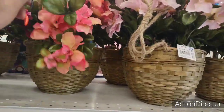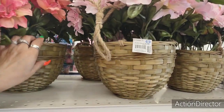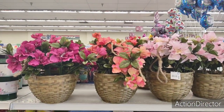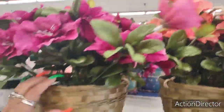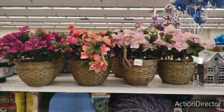I have these, and this is more for spring but I'm going to show them to you anyway. These are $9.99, and you can hang those up or you can cut off the rope and just put them down somewhere. I wanted to show you those.